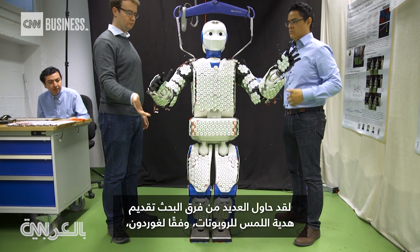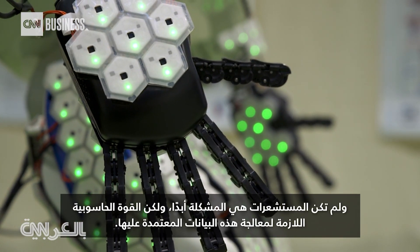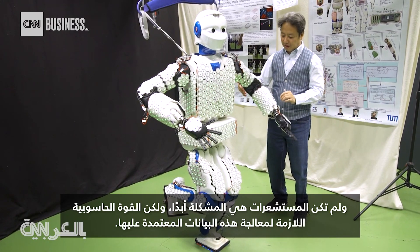Several research teams have tried giving the gift of touch to robots, according to Gordon, and the sensors were never the problem. But the computing power needed to process this data proved overwhelming.